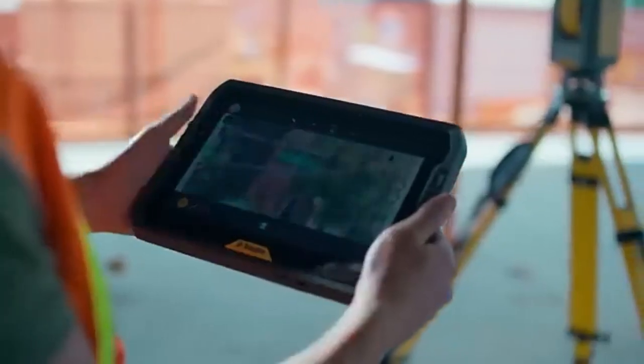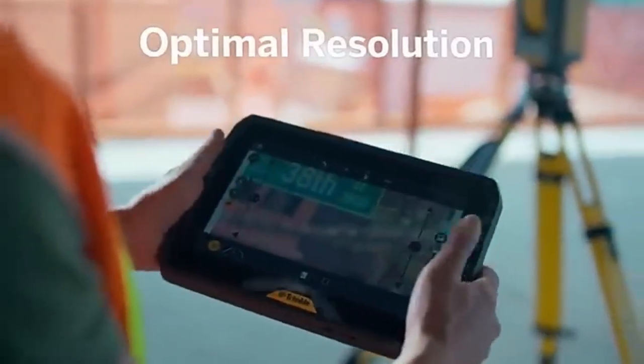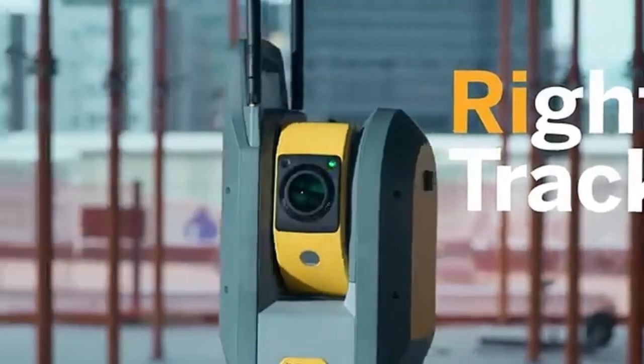Trimble Vision Technology provides optimal resolution, superior tracking, and a touch-free ergonomic workflow.